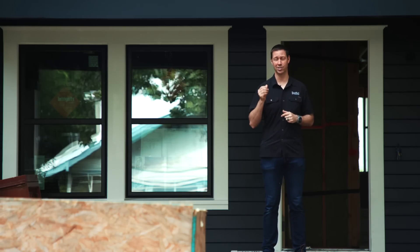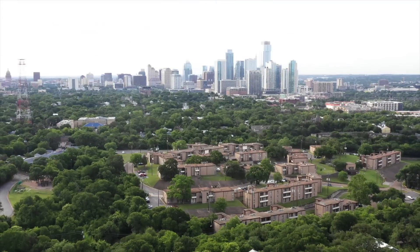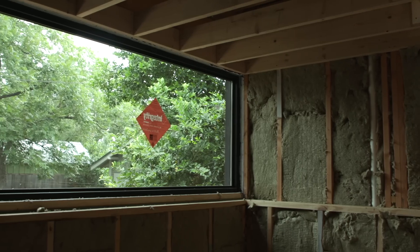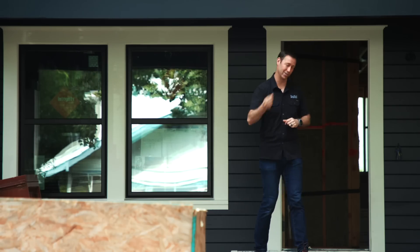On the Build Show today, we're taking a look at this 1913 bungalow in the heart of Austin, Texas, right near downtown, that's getting rebuilt to those standards. Let's go inside and meet the builder and the architect, and we're going to dig into all the details and learn something about this house.